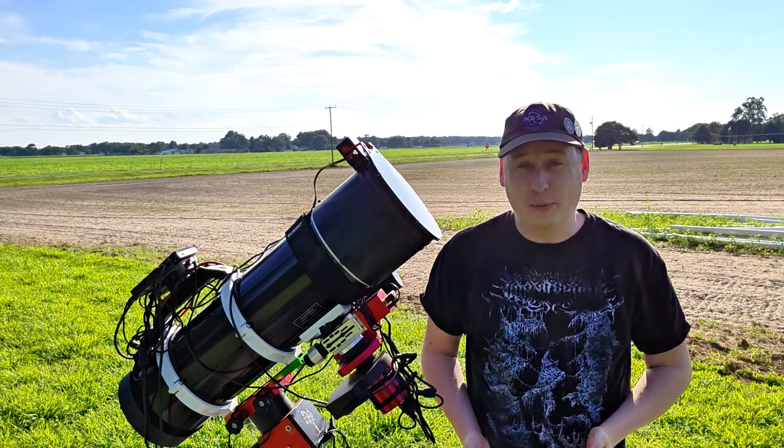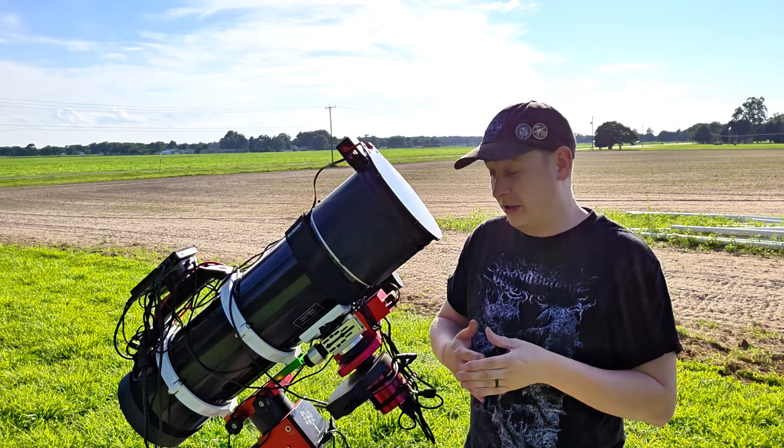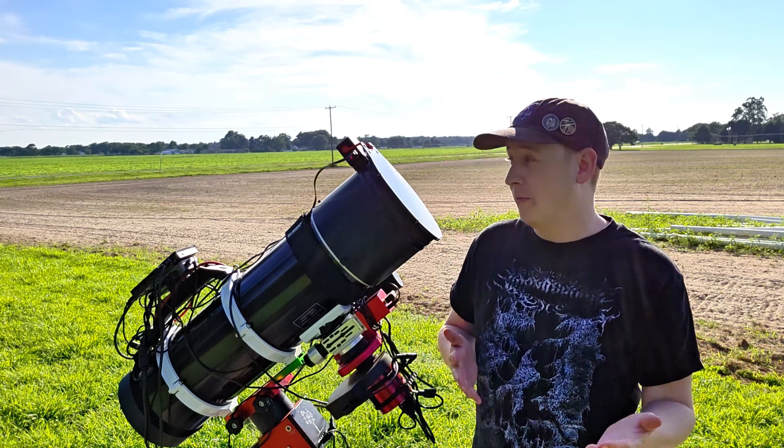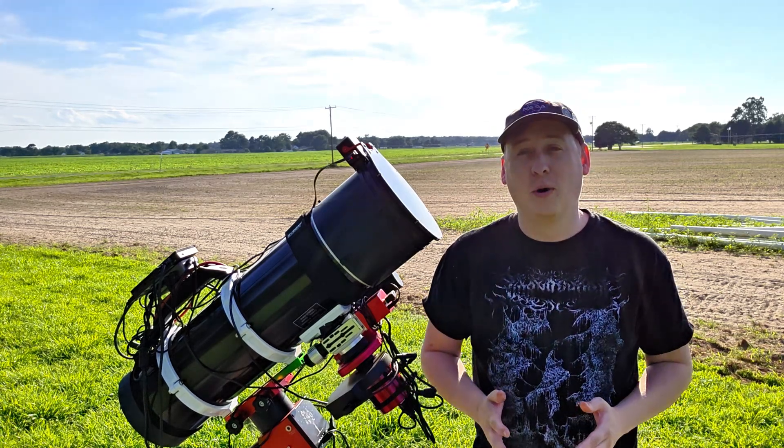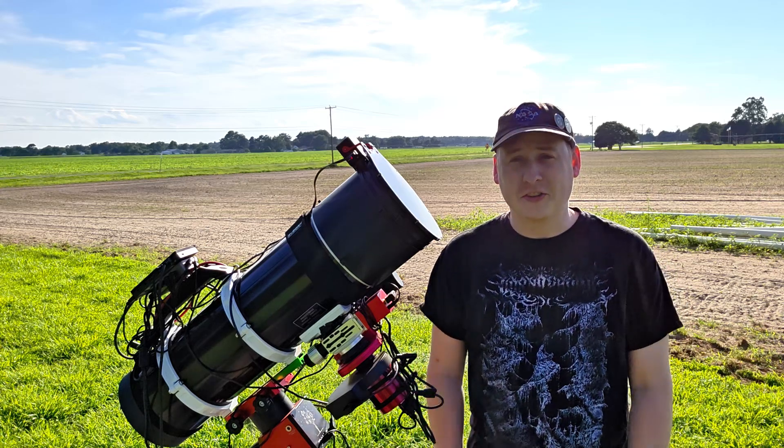Altogether, we're going to be going after the supernova. We'll wait for nightfall, re-polar align everything since I've had it inside during the monsoon, set up our imaging sequence, and let's go after the supernova.